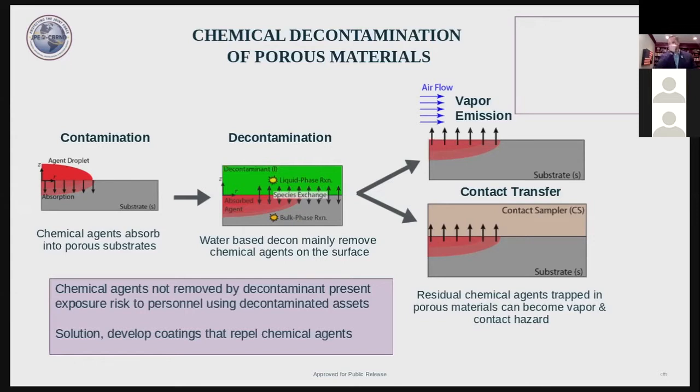Since like dissolves like, as we say as chemists, harsh organic solvent-based decontaminants may be needed to penetrate into porous materials in order to react and destroy chemical warfare agents. This is why DS2 was such an effective decontaminant. The ideal solution is to develop a coating that doesn't absorb chemical agents, thus reducing the need for harsh chemical decontaminants and speeding up the decontamination process.